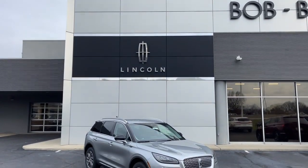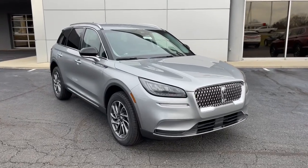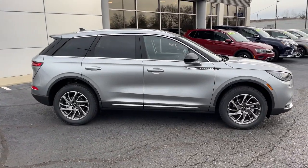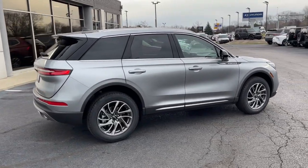Introducing the 2022 Lincoln Corsair. Follow your heart's desire in this sleek, bold Corsair. Wrap yourself in the luxury of its premium interior, feel the security of its driver-assist safety tech, and enjoy the capability and convenience of this can-do SUV.